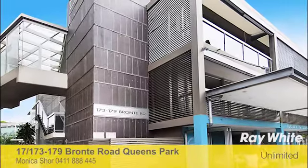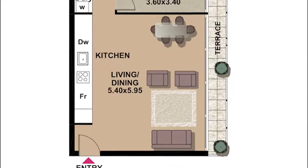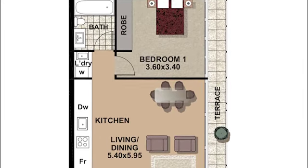Thanks Monica. Positioned on the fringe of Queen's Park and Charing Cross Village, this first floor apartment's sleek design, spacious contemporary layout and quality finishes will appeal to the most sophisticated urban sensibility.